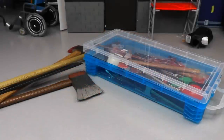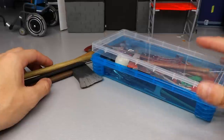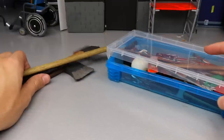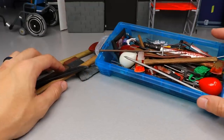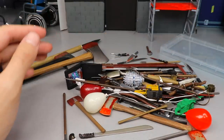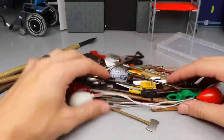Welcome back to another MyDamnToys video! Today we have a special video — we're going through my horror action figure weapons collection. You guys can see we have this big bin full of weapons right here. I'm just going to dump them out — it's insane how many weapons we got. We're going to analyze them and take a closer look.